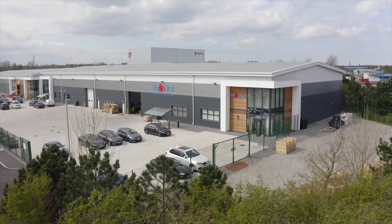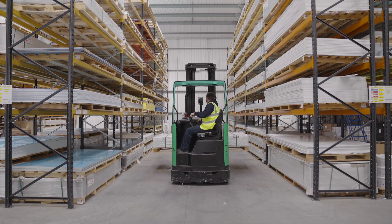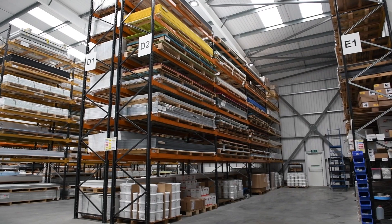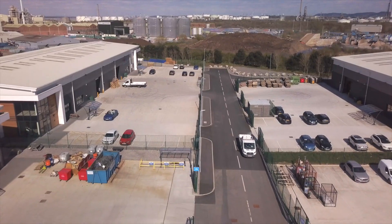Here at B-PLAS, we have been supplying hygienic wall and ceiling systems across the globe for over 40 years. We stock the UK's most extensive range of internal wall and ceiling lining systems, and because of our huge stock levels, we can offer same-day and next-day delivery throughout the UK.